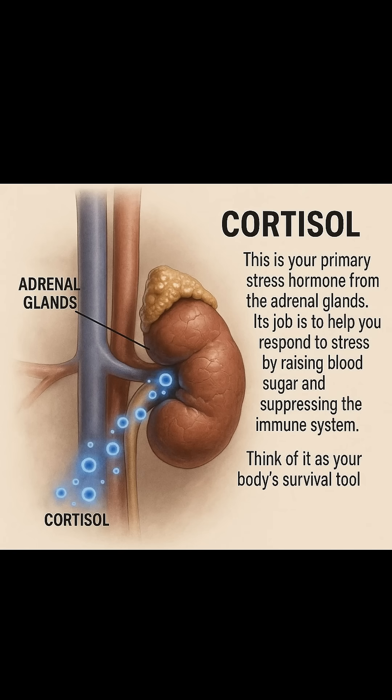Cortisol. This is your primary stress hormone from the adrenal glands. Its job is to help you respond to stress by raising blood sugar and suppressing the immune system. Think of it as your body's survival tool.